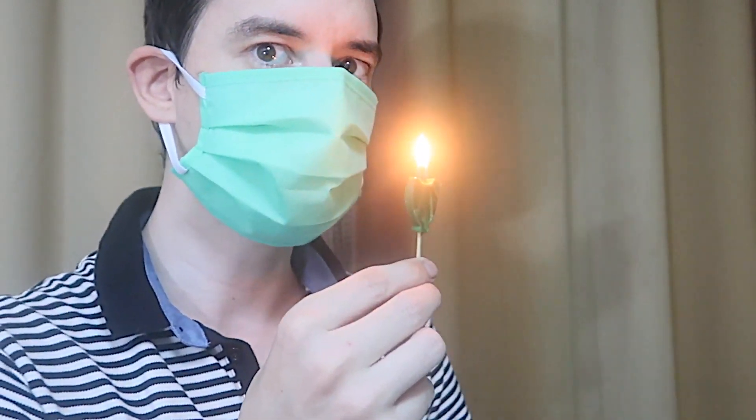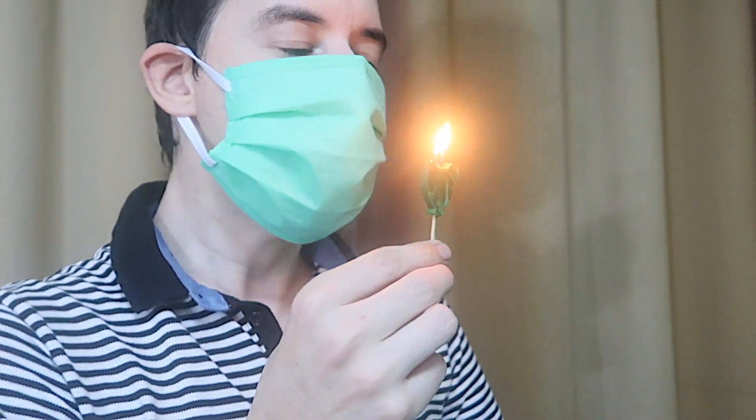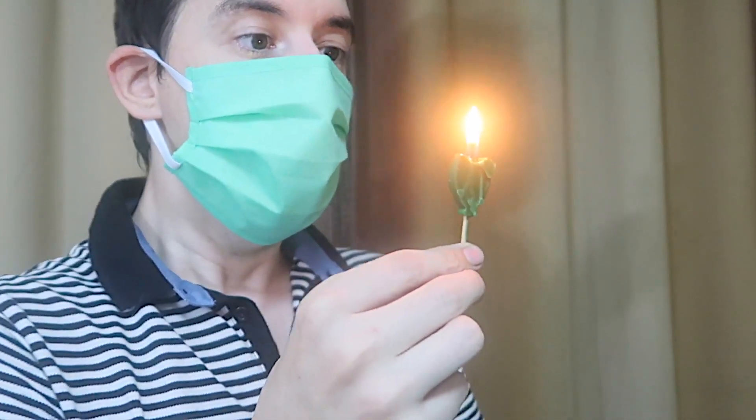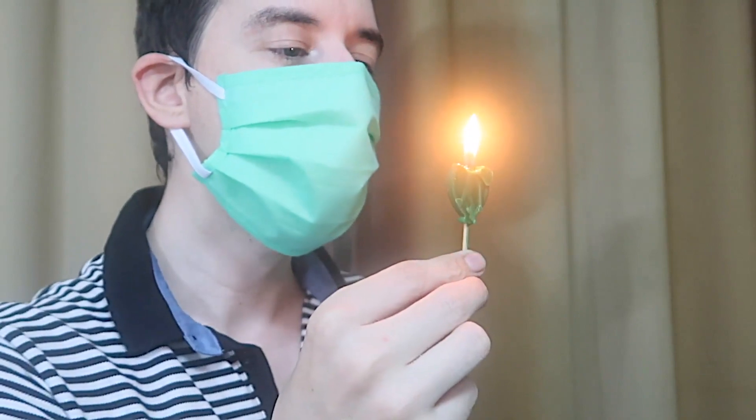Again, we'll go three inches from the mouth and I'll blow as hard as I can. Make sure it's fitted right, everything is okay. And as you can see, I cannot blow it out from that distance at least.